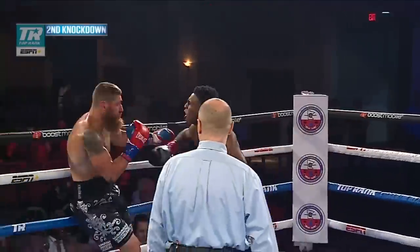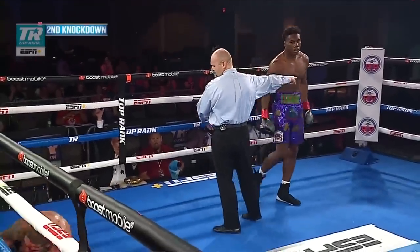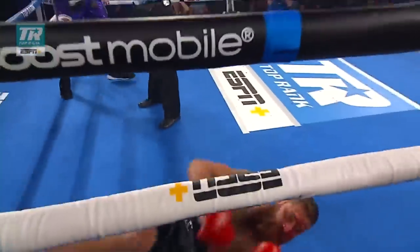The second knockdown — you see Benjamin right now trying to locate the head. He's throwing combinations, he finally locates it. Nice flurry, straight punches right down the middle, catching Thompson.